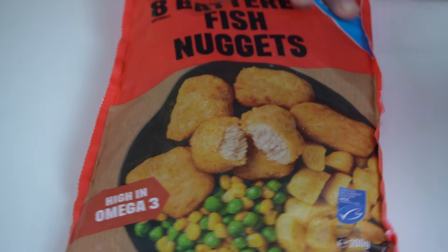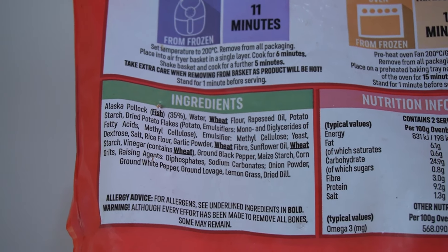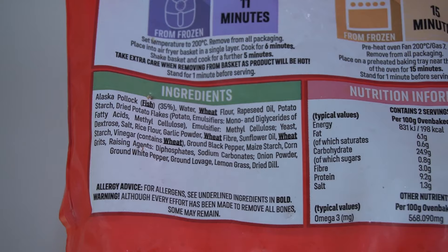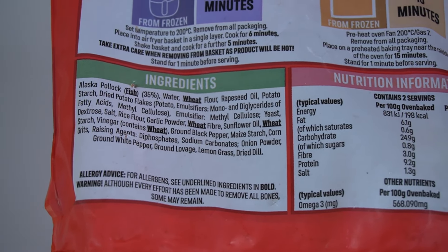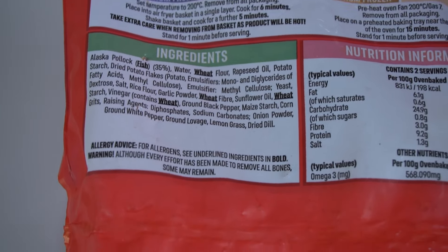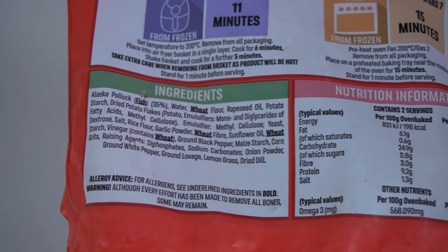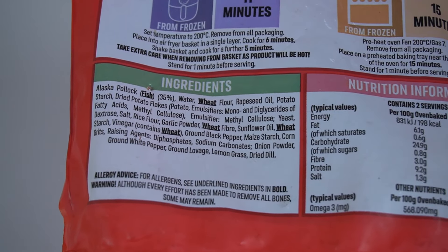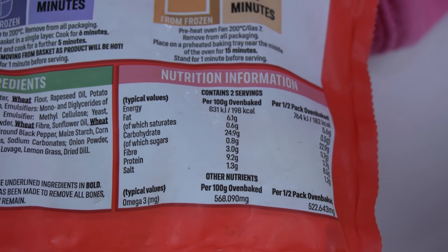Over on the back we should have some ingredients. This is Alaska Pollock, 35% water, wheat flour, a few other bits in there. Some allergens listed — just wheat and fish on this one. Don't be surprised that there's fish in the fish nuggets — don't eat it if you're allergic to it. There is more than the 5% meat that was in the crispy pancakes, so we've got a bit of a better lunch today.